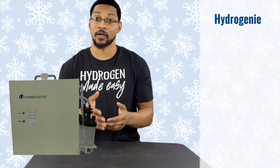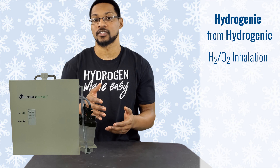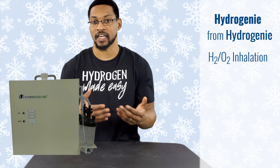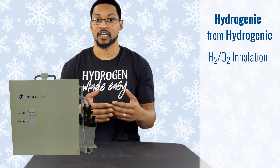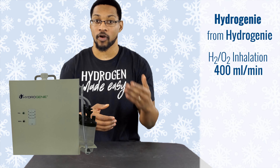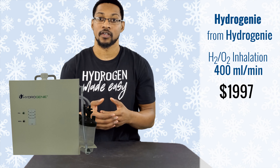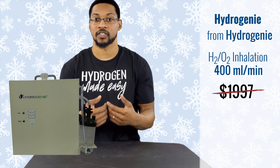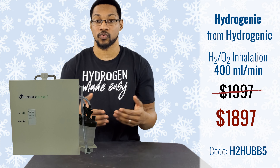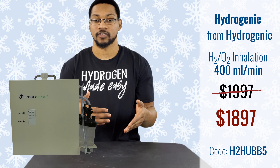This product is the Hydrogen, sold by the company Hydrogen. It is also an oxy-hydrogen inhalation system that produces 66% H2 and 33% O2 as a gas mixture. We've tested it at higher than 400 milliliters per minute. Its typical retail price is $1,997, and you can get it through H2 Hub with our discount code H2HUB5 for $1,897. We don't have it here because the loaner device sent to us for testing was sent back.